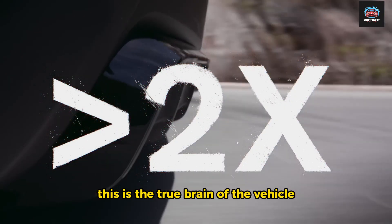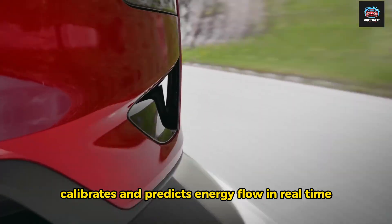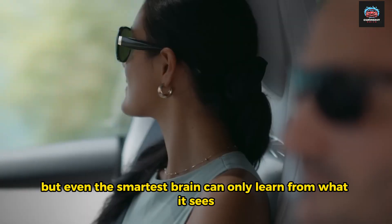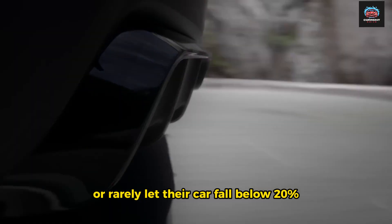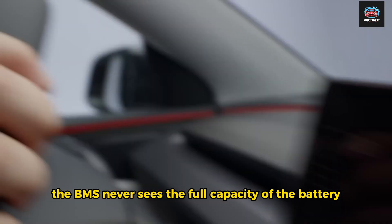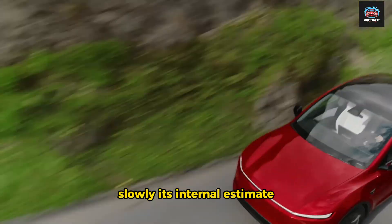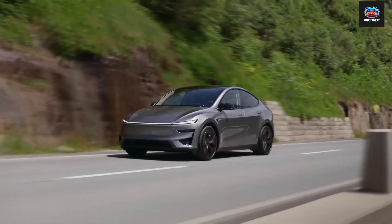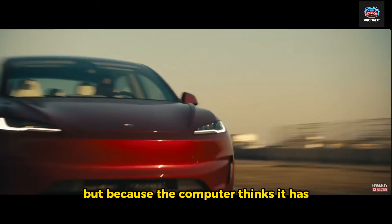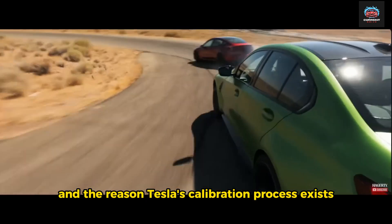The BMS is the true brain of the vehicle — a digital conductor that measures, calibrates, and predicts energy flow in real time. But even the smartest brain can only learn from what it sees. When drivers constantly charge to 80% or rarely let their car fall below 20%, the BMS never sees the full capacity of the battery. It can't accurately measure the top and bottom of the energy curve. Slowly, its internal estimate — known as the state of charge — drifts away from reality. And then, one day, the car reports less range than before. Not because the battery has died, but because the computer thinks it has. This is the mystery of range loss, and the reason Tesla's calibration process exists.